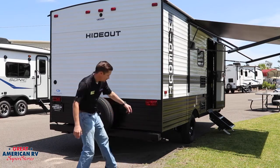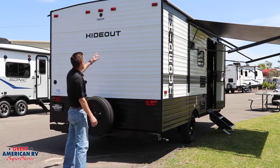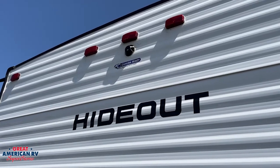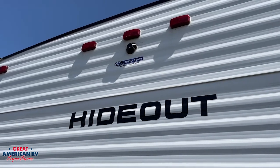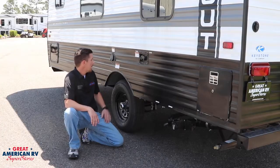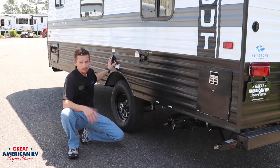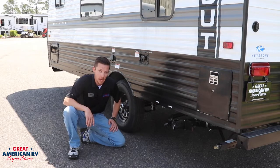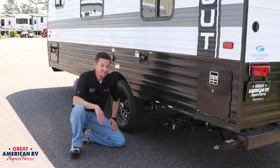We have stabilizer jacks on each corner. We also have a camera-ready backup system where you can add a backup camera to see what's behind you while towing or backing up. On the outside, we have our standard 30-amp plug — for this size unit, that's all you need. We also have our black and gray tank valves for dumping.